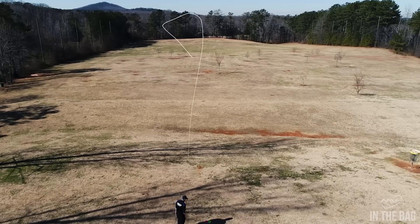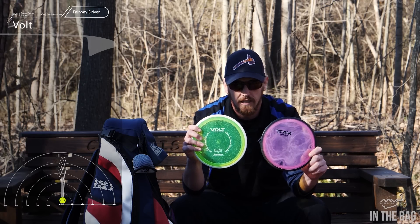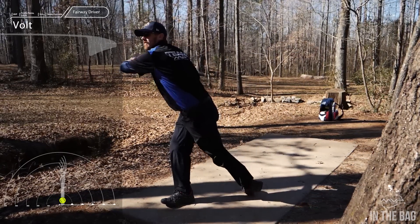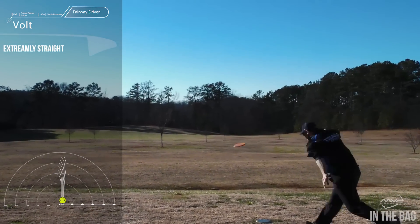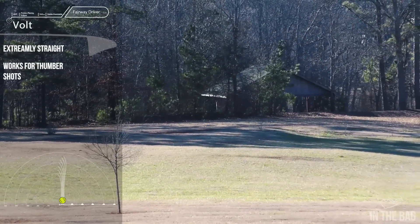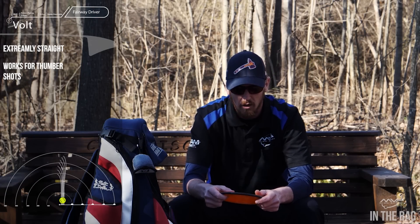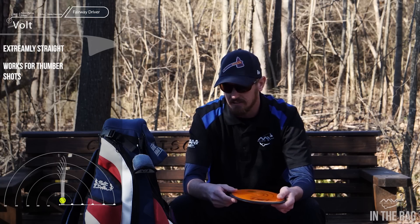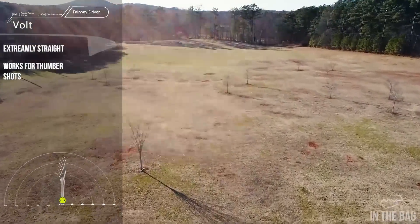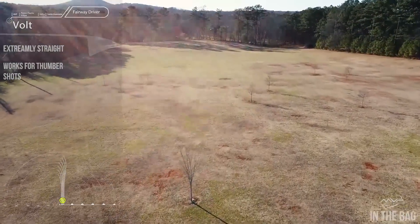I have three Volts in the bag: a proton plastic Volt, a proton glow eclipse Volt, and a plasma Volt. The plasma Volt is my favorite — it seems to go wherever I want, it's an extremely straight shooter, and it's even good for little touch thumber shots. It holds a nice pan when thrown with a thumber, which is surprising because it's slightly straight to understable at high speed. I throw this disc more than any disc in my bag. The three Volts cover the full stability spectrum — one a little more stable, one a little less stable, and the plasma right in the middle.